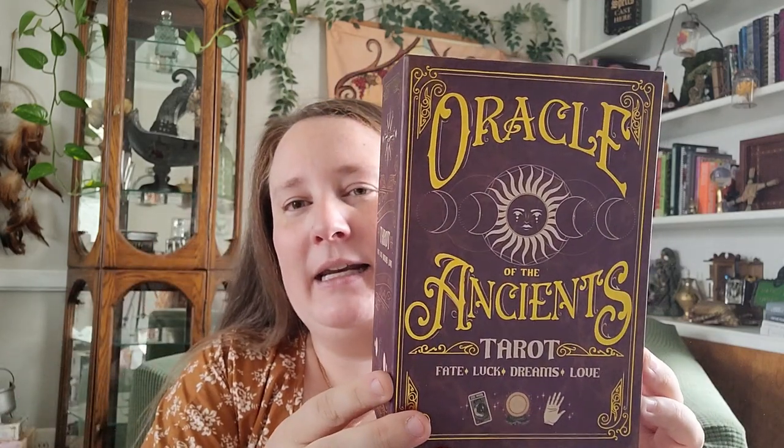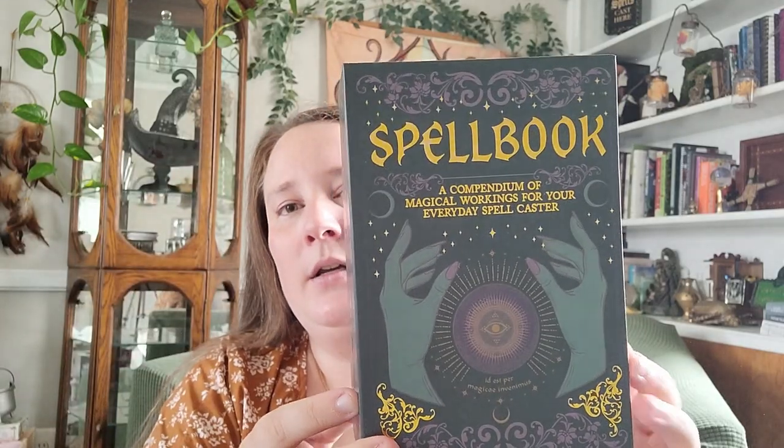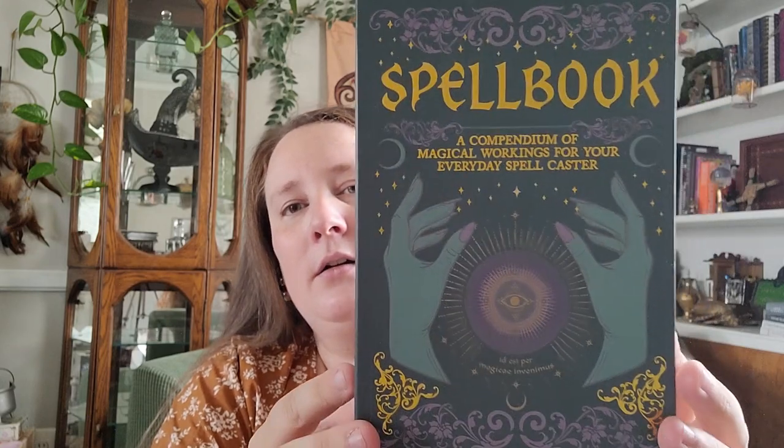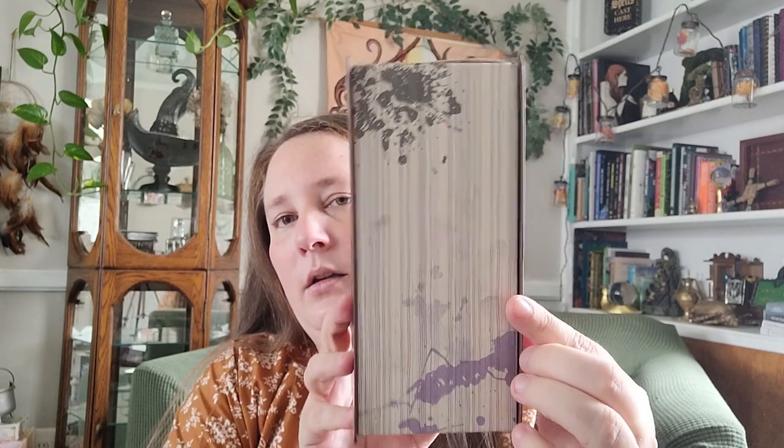Now let's move on to Dollar Tree. Every year they come out with these really cute storage containers that look like spell books, and I picked them up again this year. The biggest one is called 'Oracle of the Ancients.' Then I have 'Spell Book: A Compendium of Magical Workings for Your Everyday Spell Caster' — I thought that one was really pretty. And then I also got 'The Complete Apothecary Anthology,' which might be my favorite. I just think it is so pretty.